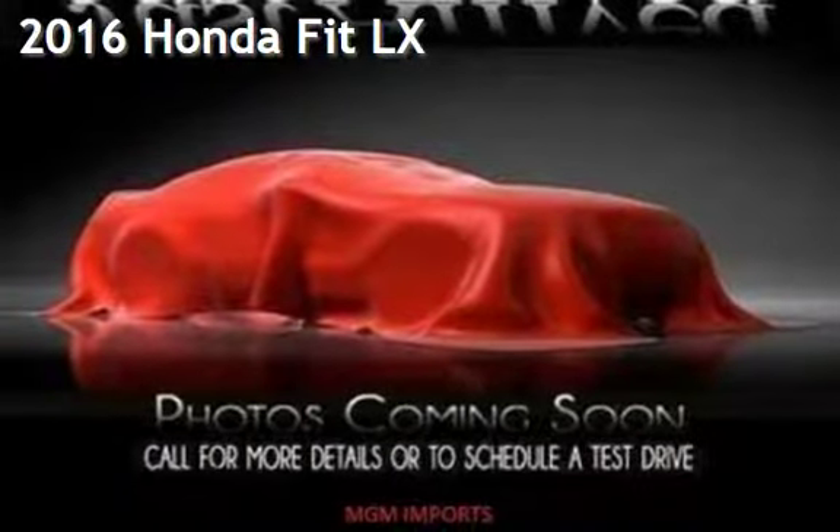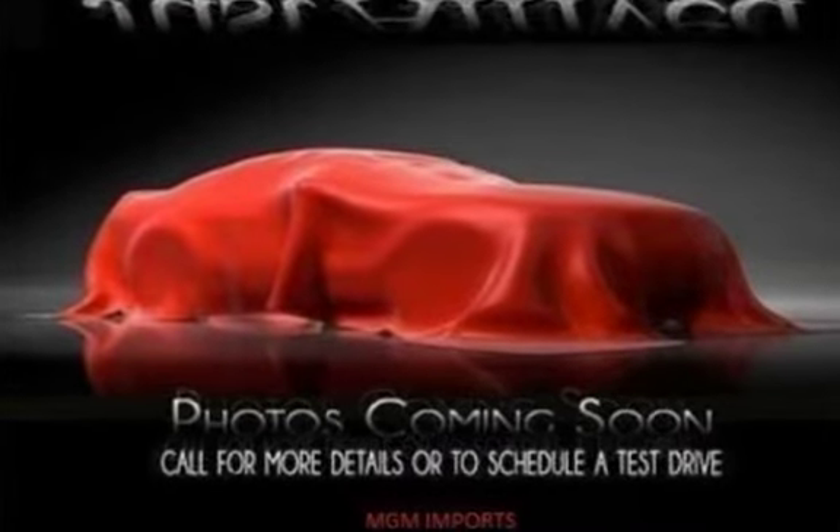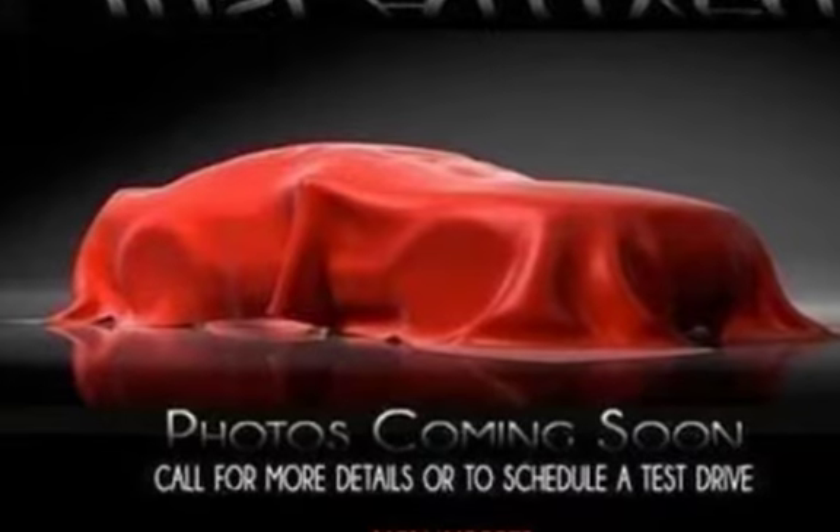Presenting a pre-owned 2016 Honda Fit LX. This four-door hatchback has a four-cylinder, 1.5-liter I-4 engine, with front-wheel drive, and an automatic transmission.